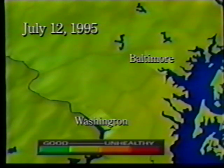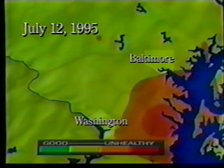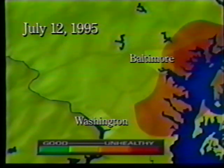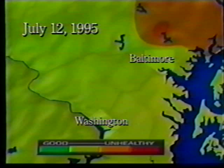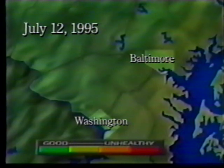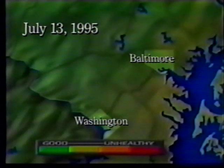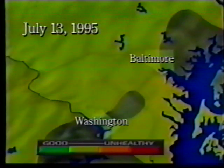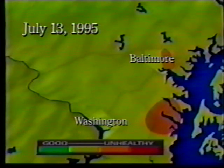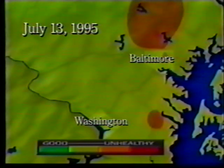On July 12th, southwest winds pushed the Washington and Baltimore ozone plumes northeast of each respective city. The highest Washington ozone value was 135 parts per billion, while areas northeast of Baltimore saw ozone reach 136 parts per billion. The southwest winds gradually cleared the region from south to north. On July 13th, a very light southerly flow developed which carried the highest ozone levels downwind of Baltimore into north-central Maryland, where ozone levels reached 137 parts per billion during mid-afternoon.